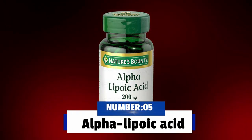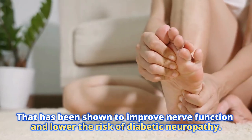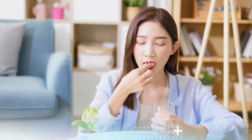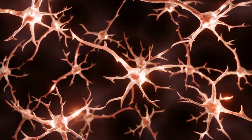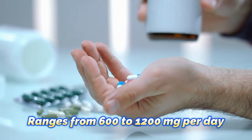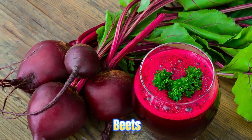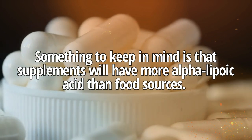Number 5: Alpha-lipoic acid. This is another important supplement for people with diabetes that has been shown to improve nerve function and lower the risk of diabetic neuropathy. Alpha-lipoic acid is a powerful antioxidant that can help neutralize free radicals known to cause nerve cell damage and nerve pain. It can also stimulate nerves and help repair nerve fibers that have been damaged. A typical dose of an oral alpha-lipoic acid supplement ranges from 600 mg to 1,200 mg per day. Alpha-lipoic acid can also be found in foods like organ meats such as liver, red meat, carrots, beets, spinach, and broccoli. Keep in mind that supplements will have more alpha-lipoic acid than food sources.